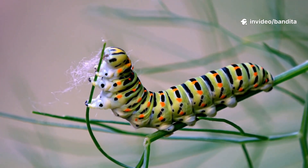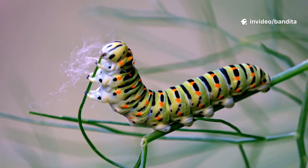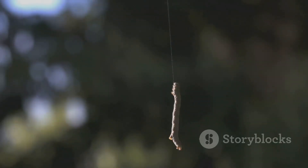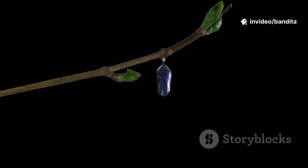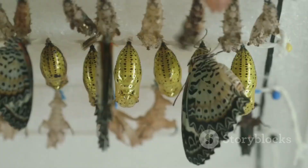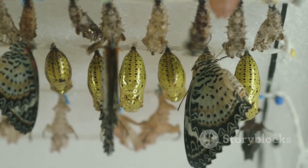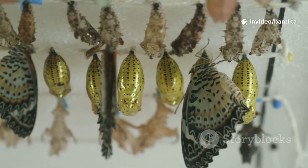One morning, Callie wakes up and feels different. She's not hungry anymore. She's tired. "I think I need a little rest." So she crawls up a branch and hangs upside down, forming the shape of a little J. Then something incredible happens. Her skin starts to change once again, but this time, instead of a new skin, she forms a hard shell around herself called a chrysalis, or pupa. Inside it looks quiet, but oh kids, something magical is happening inside that tiny shell.